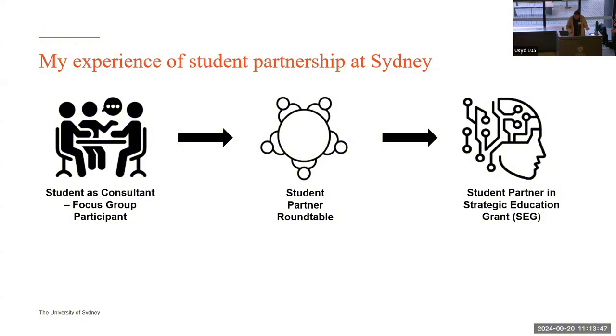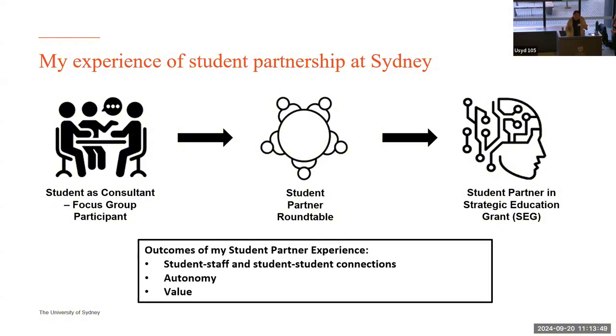I got a lot of things out of this student partner experience — autonomy, feeling valued, feeling like I was contributing to something meaningful. But I think overall the most important thing were the student-staff and student-student connections I formed along the way. The student partner experience means something different to every single staff member and student, but that's just my experience.